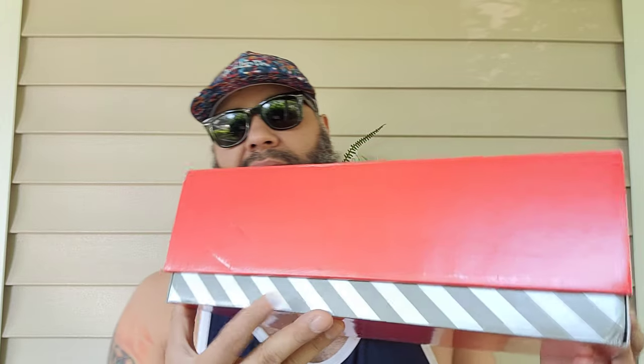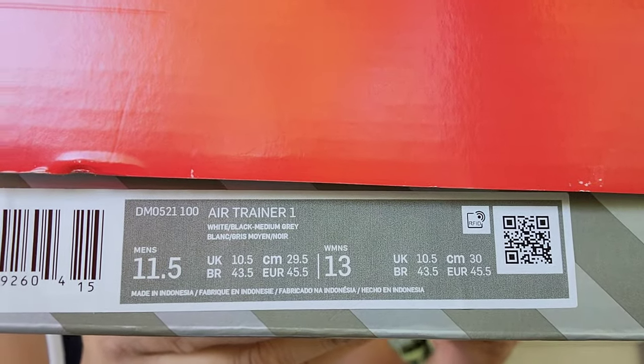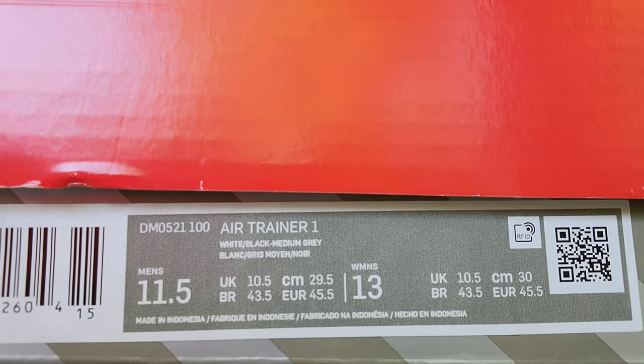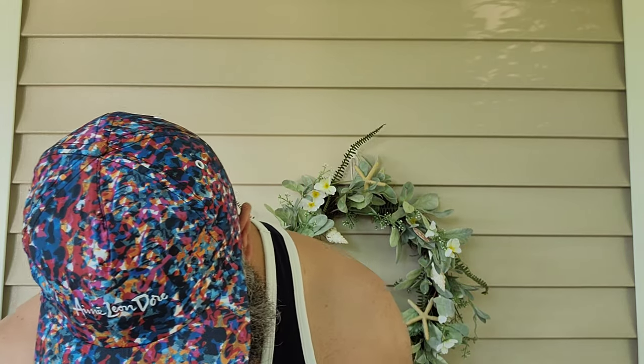We got the red and gray box. I always liked this style of box — very plain and simple, but those lines just did it for me when I was younger. Air Trainer One, white/black/medium gray. Style code is DM0521-100, made in Indonesia. In the box we got some sticker action, some stamp, tissue paper. I got these from Packer — these were $120, $15 shipping. I wanted to pay $120 straight from Nike but it is what it is when you miss it.